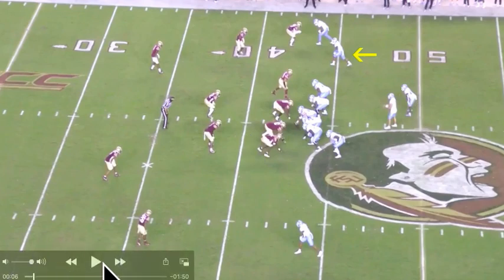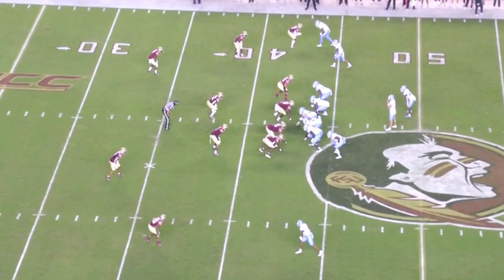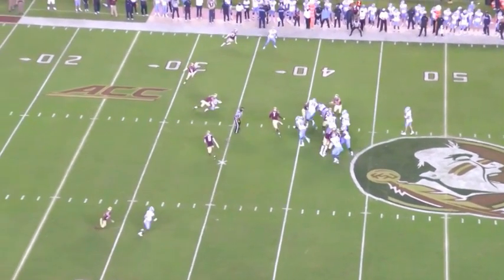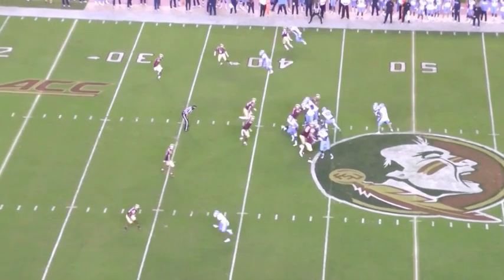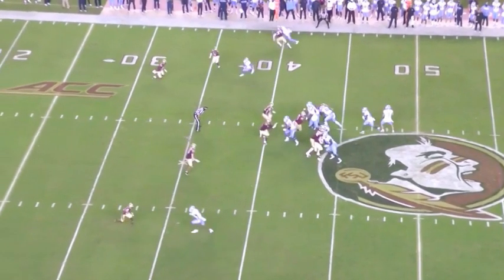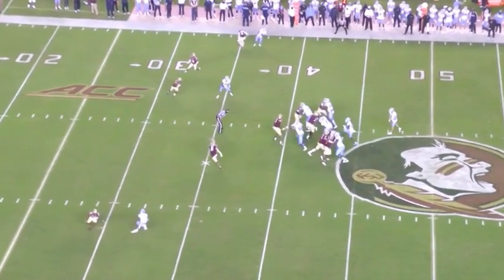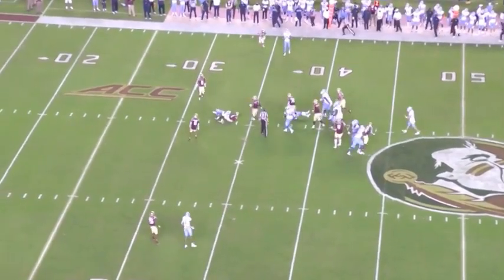Play one — just an RPO slant. He's attacking vertically, getting the corner to bail somewhat, then hits the slant. Good hands. It's not the craziest thing, but it's a good catch for Daz.